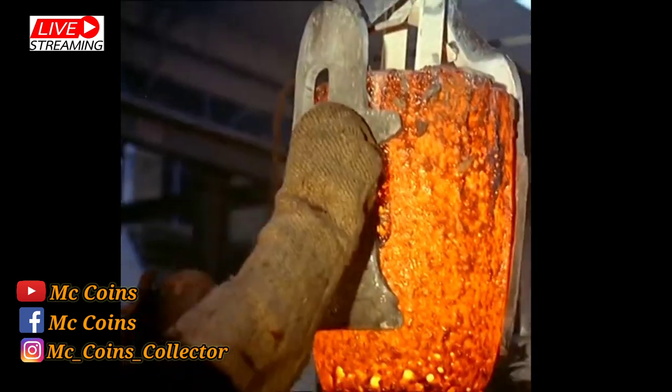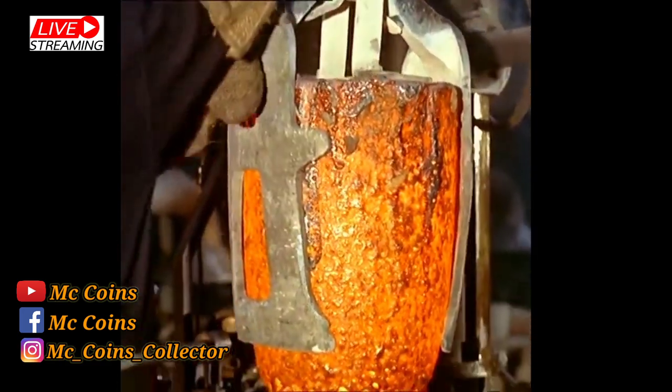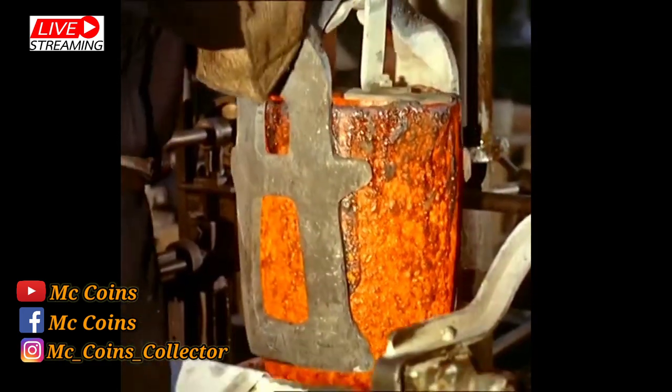Each morning the weight of old coins or new alloys and metal is carefully noted. And at the end of the day, the weight of coins made must tally. Security is strict.